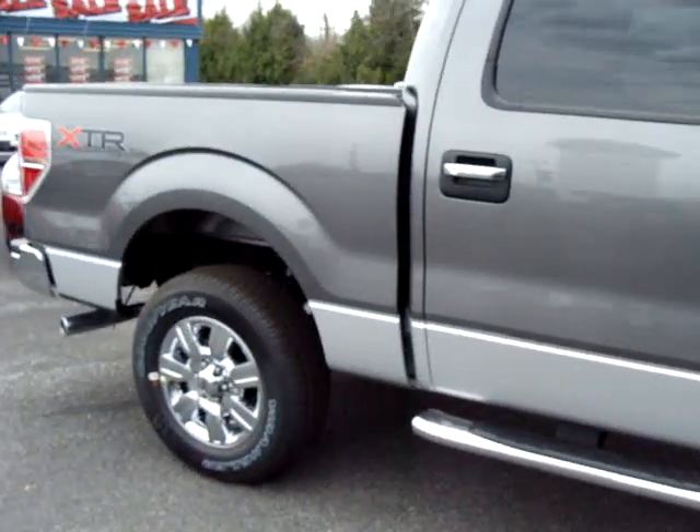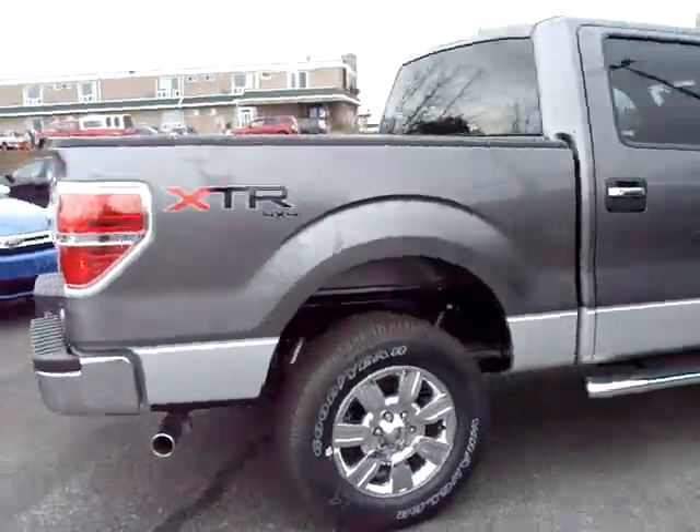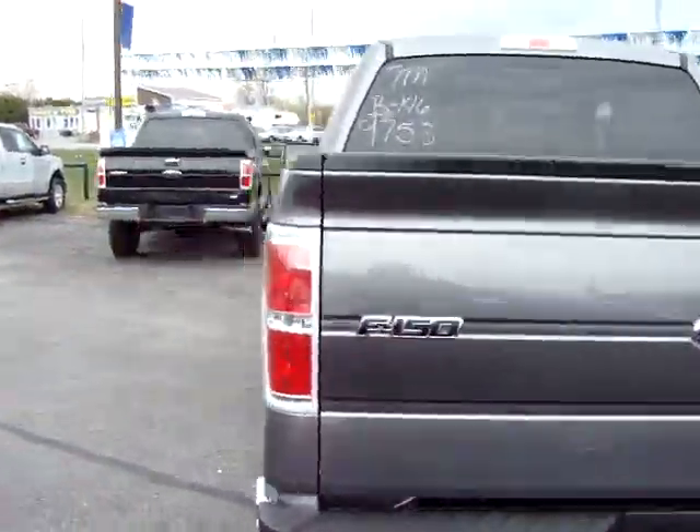This one comes in grey with a beige interior, automatic transmission, 4 doors, and also comes equipped with Sirius Satellite Radio and a SYNC system.